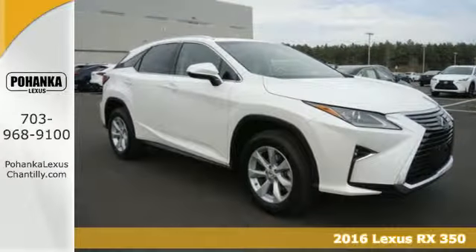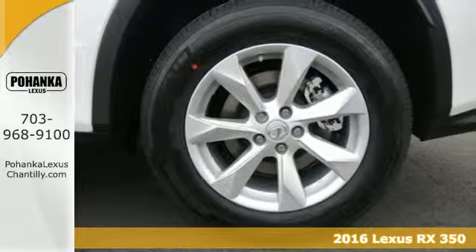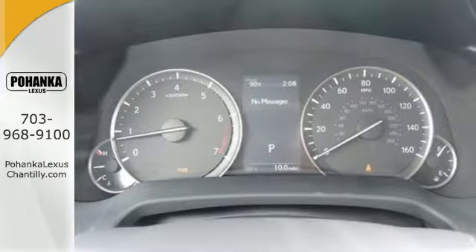Here's a 2016 Lexus RX 350. Redesigned for 2016, the RX 350 features enhanced performance and greater sophistication.